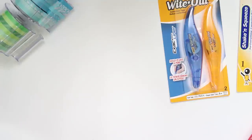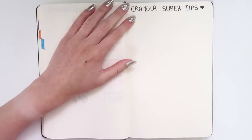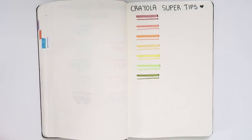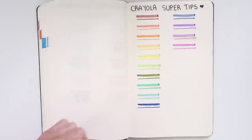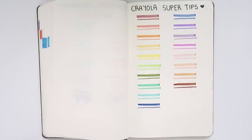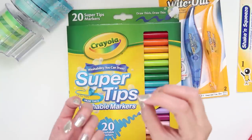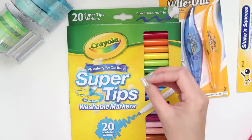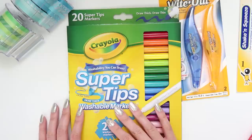The next pens I got are the Crayola Super Tips, which I'm so excited to try. A lot of bullet journal videos recommend these as great cheap markers. Crayola holds such a special place in my heart — as a kid it was the brand we always used at school. I remember the scented pens, the big texters, the ones with stamps for shapes like butterflies or flowers. Every time I went to Target I would beg my parents to buy me new markers.